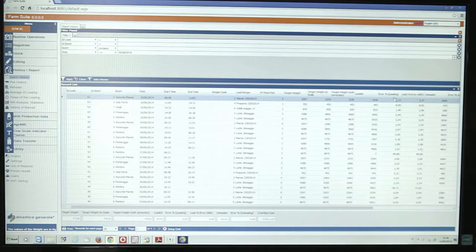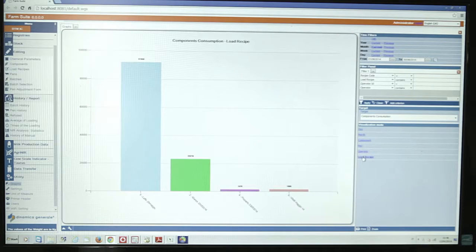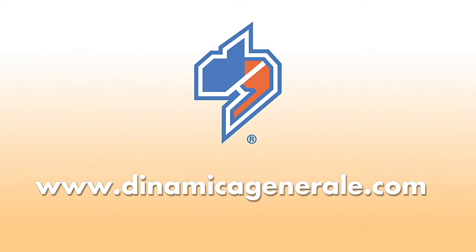This is the time-saving solution to distribute more accurate rations, reducing feed costs and increasing your profitability. To discover more, please browse our website: www.dinamicagenerale.com.